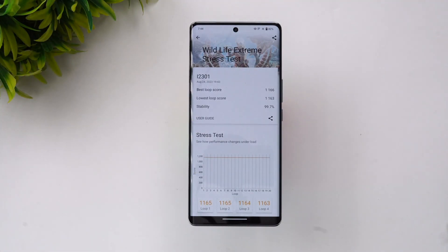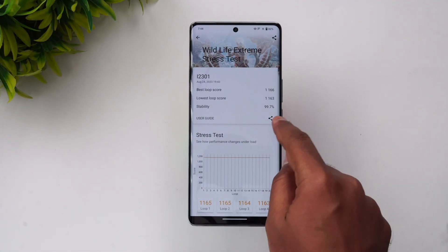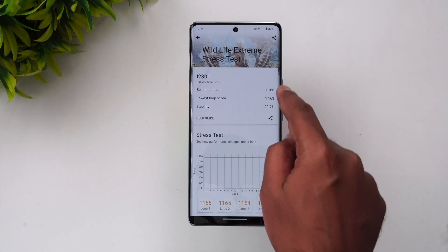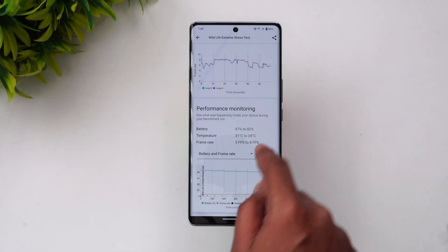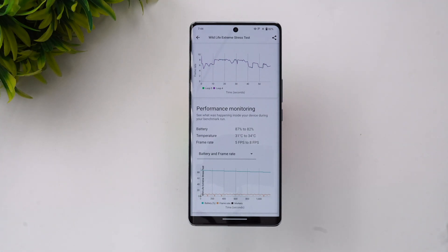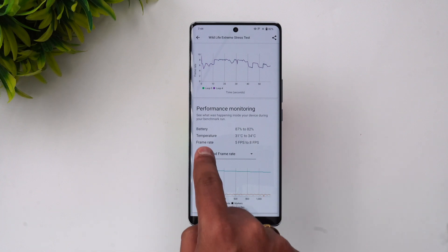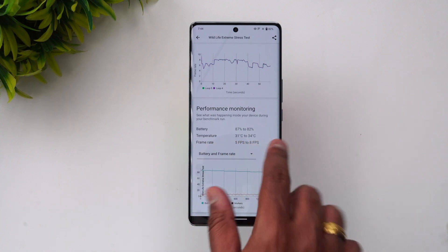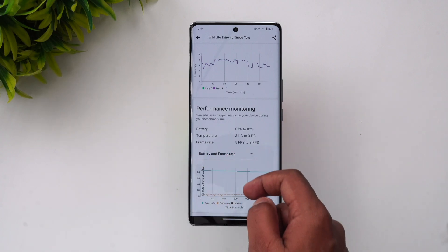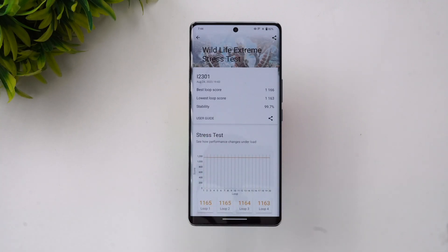The Wildlife Extreme stress test is now done. Stability is excellent at 99.7%, with the best loop score and lowest loop score very close together — not much difference at all. Battery went down from 87% to 82%, a 5% drop over the 20-loop test. Temperature went from 31°C to 34°C — no heating issues. Frame rate is 5 to 8 fps. Excellent stability for this device.